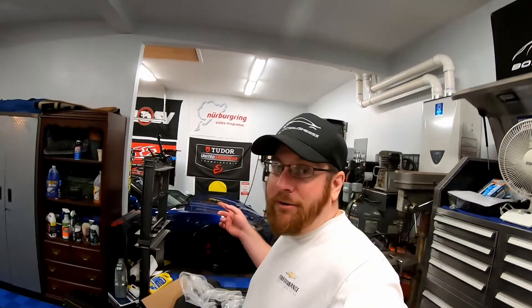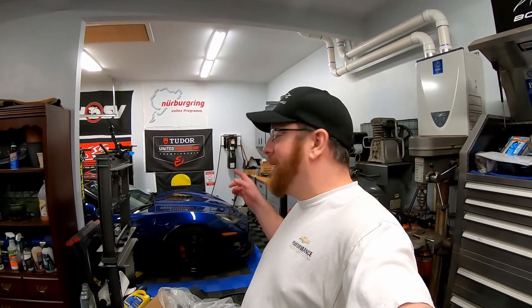The Corvette is behind me and we are nearly finished with it — got a couple more mods to do on that, and then we'll get back to the SS.